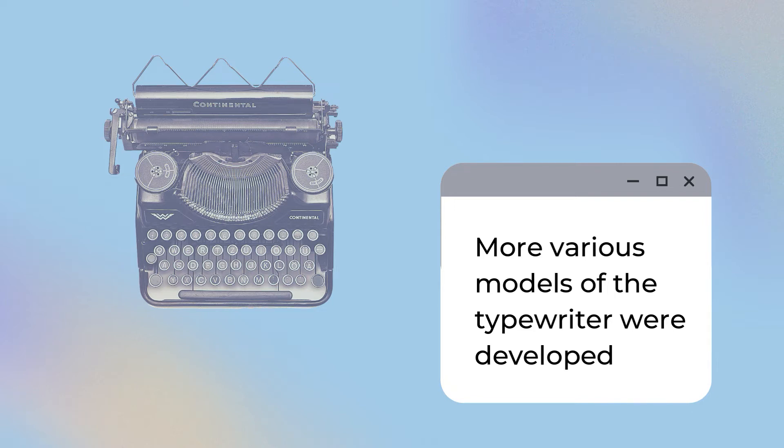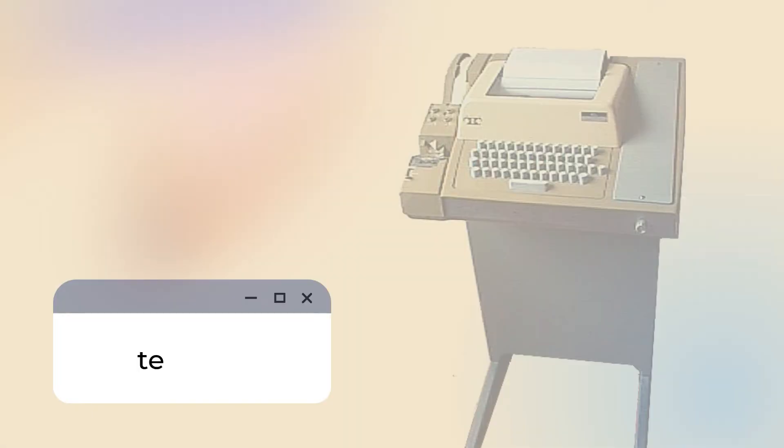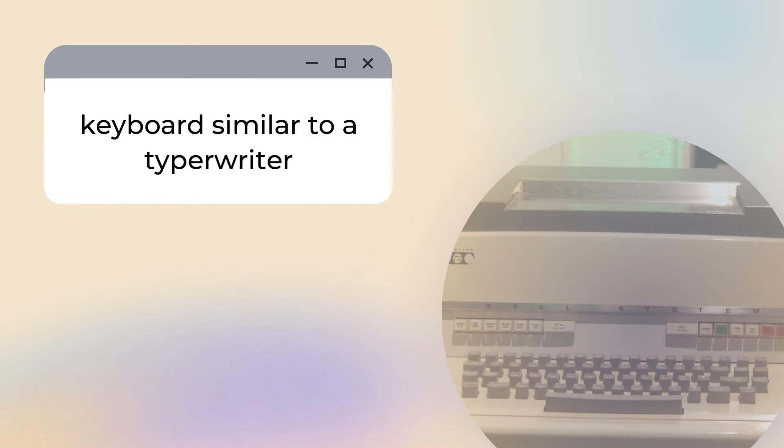Typewriters continued to be popular around the 1950s to 1970s. So when and how exactly did people start using typewriters alongside computers? This is where the teletype comes in. The teletype, also known as a teleprinter, is a device used to send and receive typed messages. One of its components is a keyboard similar to a typewriter, which was used to input data into the computer.